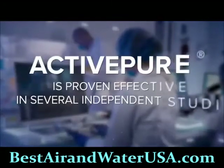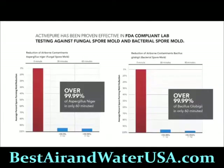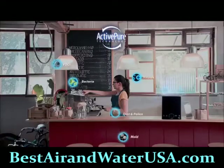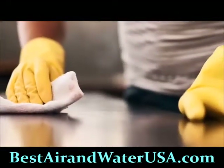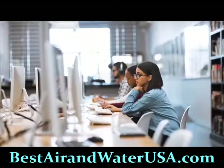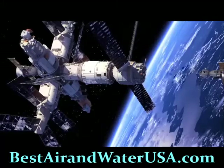It is proven effective in several independent studies against bacteria, viruses, mold, and fungi on surfaces and in the air. Active Pure Technology destroys over 99.9% of harmful contaminants that can be left on surfaces between cleanings, and significantly reduces dust and odors that can occur in offices, restaurants, lodging, salons, and classrooms.